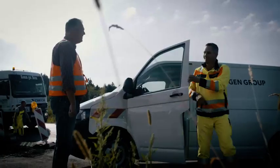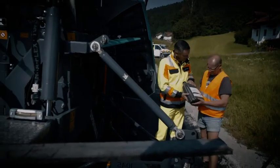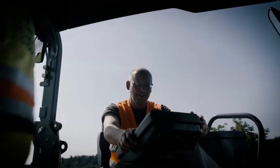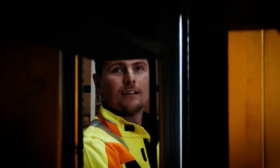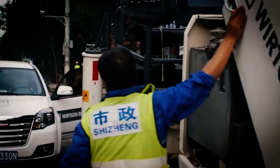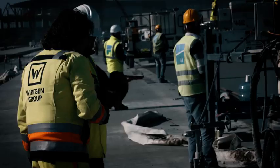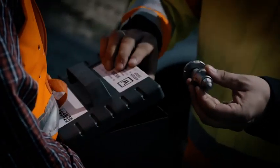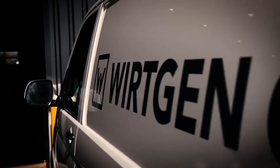For the Wirtgen Group, being close to customers and providing expert support is our top priority. To achieve this goal, we have established 55 of our own sales and service companies worldwide and a worldwide dealer network. For repairs, service, or spare parts supply, our expert staff is available to advise our customers at all times — whether with Wirtgen Group original parts or intelligent service systems. Complete customer satisfaction is our only goal. Service is our true passion.